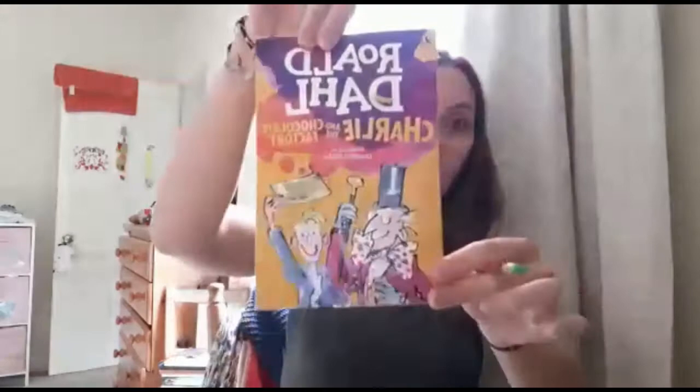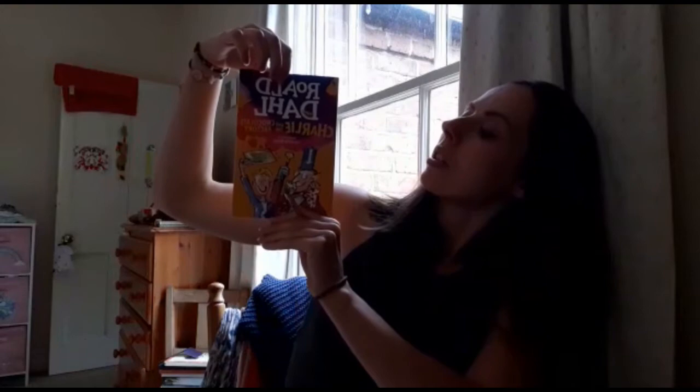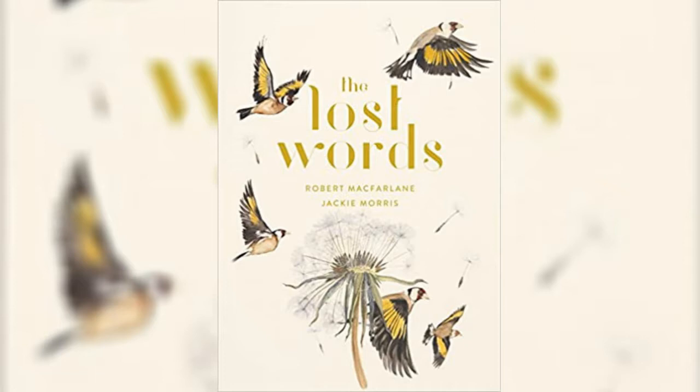The first thing we do with this exercise is take any book that we're really enjoying and have been reading. I've done this with two books — this one is Charlie and the Chocolate Factory by Roald Dahl, which I've been reading with my daughter. I've also done it with this one, The Lost Words — it's fabulous. If you don't have it, get it, because anyone of all ages can enjoy this book. I'm going to use this book to give you an example of how we're going to do this exercise.